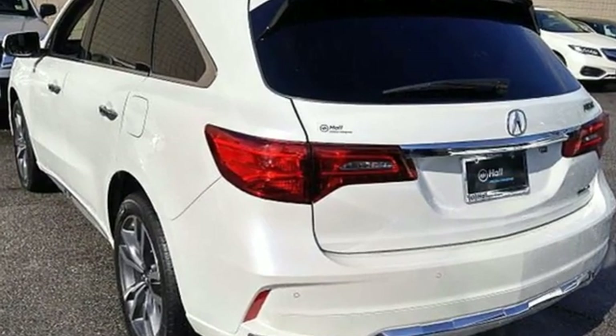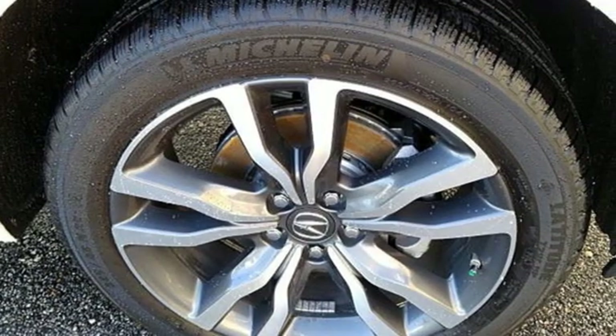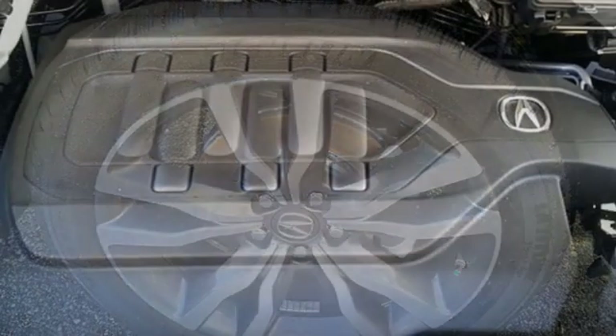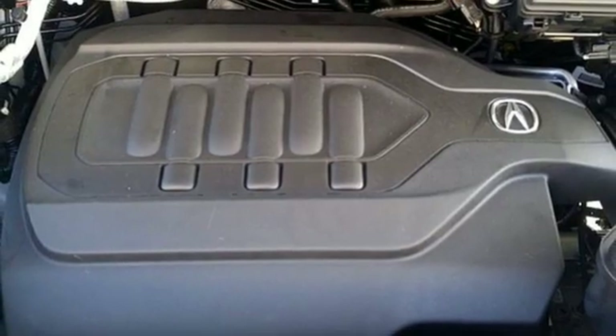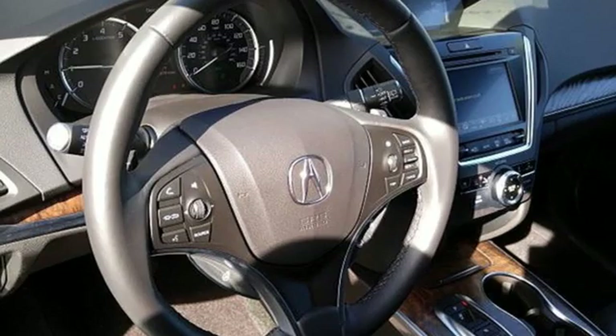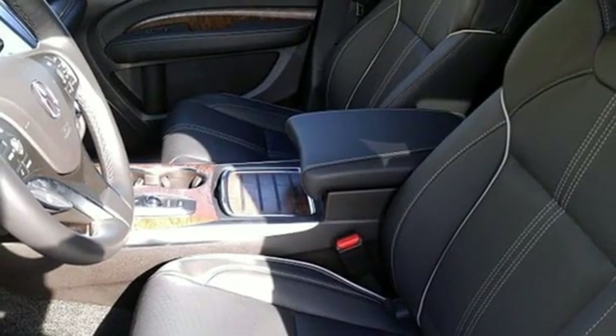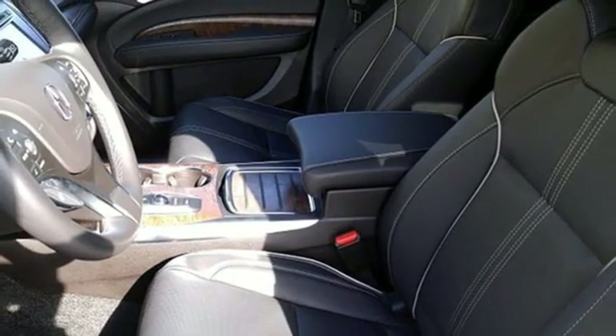Integrated navigation system with voice activation, power tilt-down heated mirrors, dual-zone climate control, front and rear parking sensors, Apple CarPlay, Android Auto, heated steering wheel, V6 engine, express open and closed sliding and tilting sunroof, and heated and ventilated Milano leather sport seats.